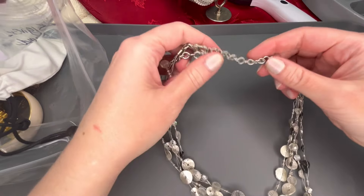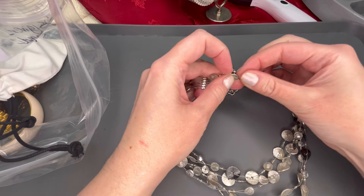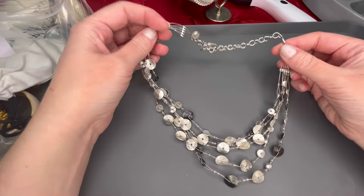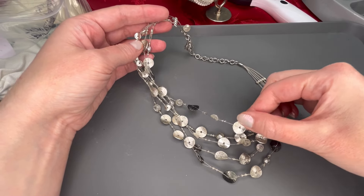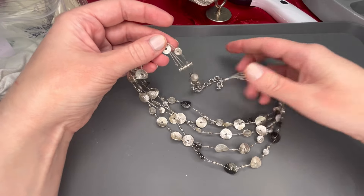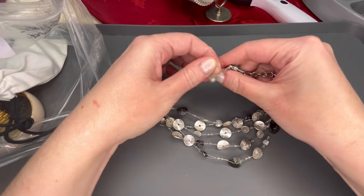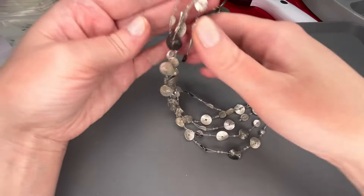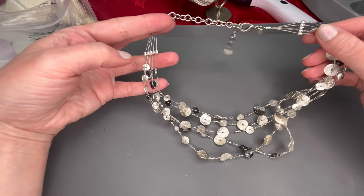There is another illusion necklace here, also branded — this one is Chico's. Really pretty silver tone with textured silver tone discs on it. This one looks to be in pretty good condition too. I'm not really seeing any discoloration or anything like that. We'll do $5 on that one also.